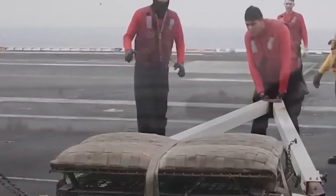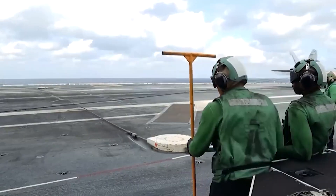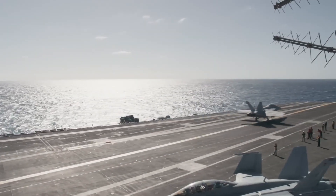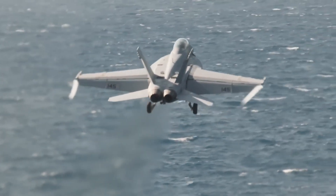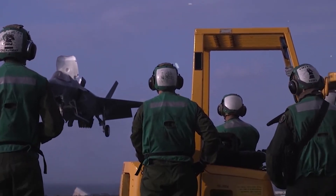Approach errors: One of the biggest risks that pilots face when landing on a carrier is the risk of approach errors. This can happen when a pilot misjudges the altitude, speed, or trajectory of the aircraft, or when the aircraft's systems fail to function properly. Approach errors can result in a crash landing or even a complete loss of control of the aircraft, putting the crew and the aircraft at risk. Depending on the situation, the following emergency procedures may be initiated on the flight deck.